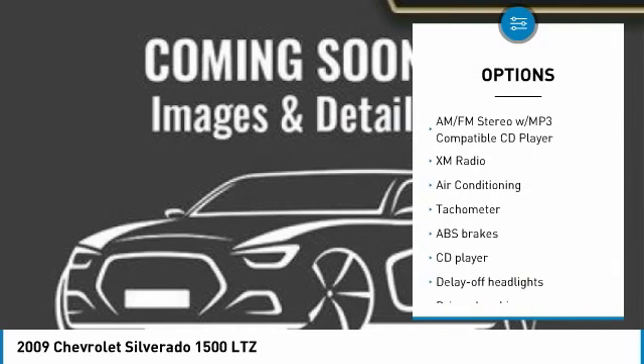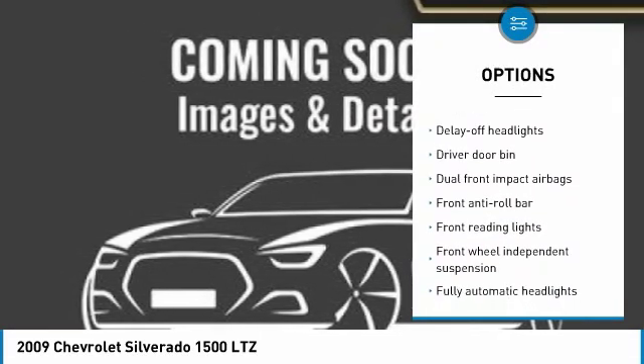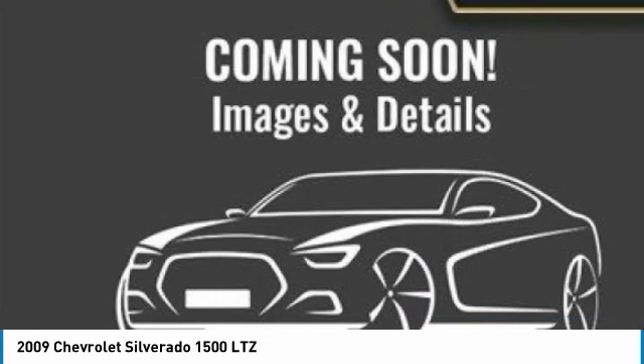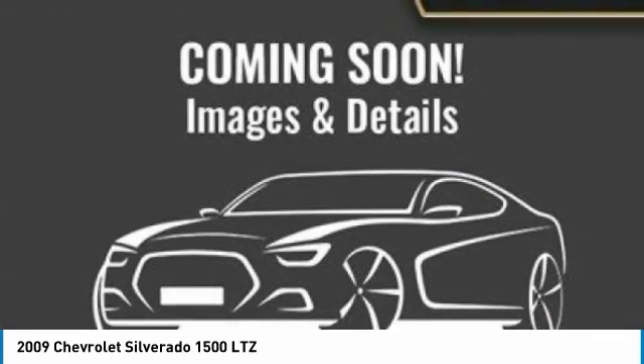Dual airbags, air conditioning, power steering, audio, AM-FM stereo, universal garage door opener, AM-FM CD MP3 radio, CD player, security system, tachometer, overhead console.